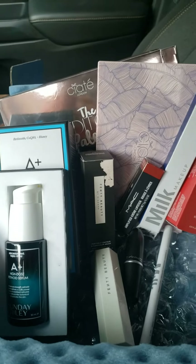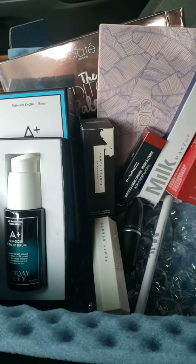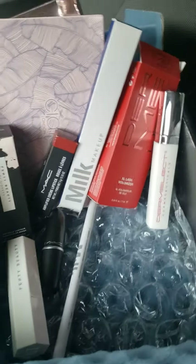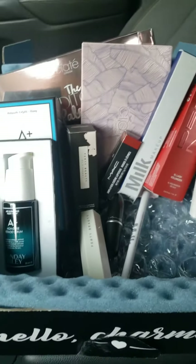Hey everyone, welcome back to another unboxing of BoxyCharm. This is April's box 2020. As you guys can see, I opened it up. A little different for this video — it's just a very small video regarding all the products that I received.